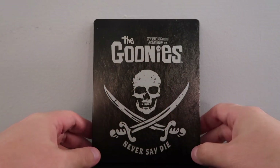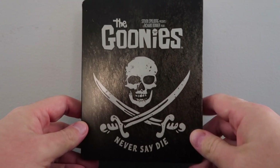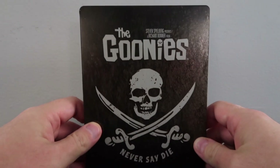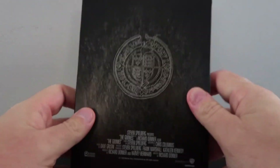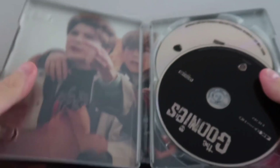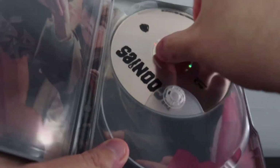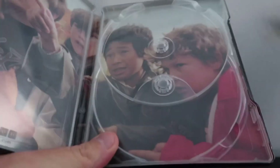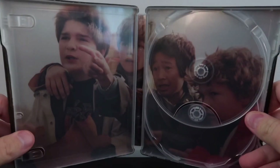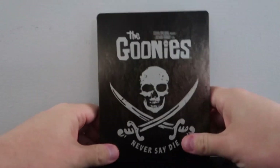Now we're going to dive into the picture quality and audio, but first let's do a quick unboxing of the Steelbook. We have the Goonies Best Buy exclusive Steelbook here and I really like this cover art — I think it's an excellent choice. Then we have the back and the spine. Interior-wise, no artwork on the discs themselves, but the case has pictures of the Goonies inside. Really nice — very happy with the look of the Steelbook.